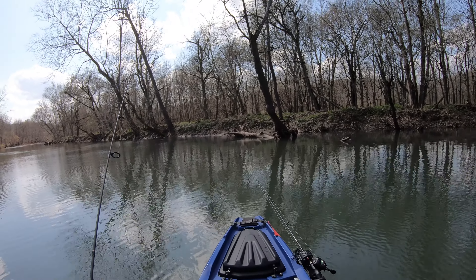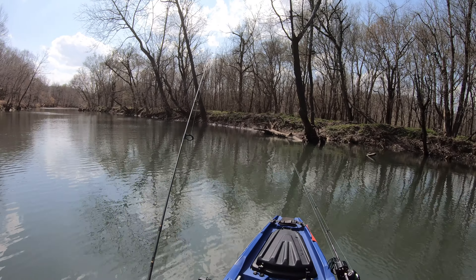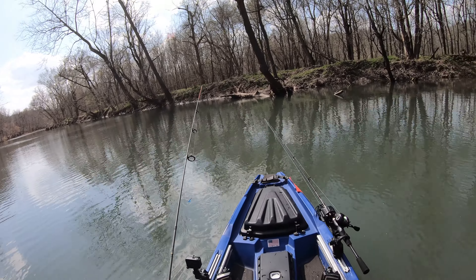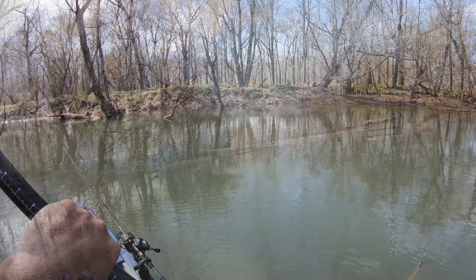I gotta get that trolling motor hooked up to my foot pedals and get a speed controller hooked up next to the seat. I just wanted to test it out — kind of was itching to get out here and check it out.